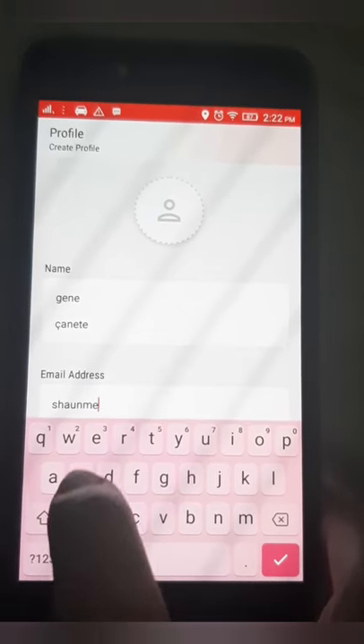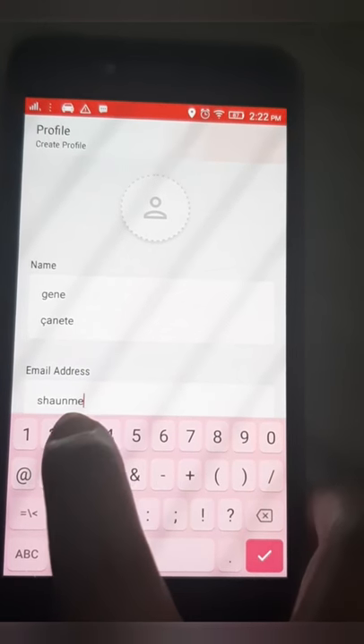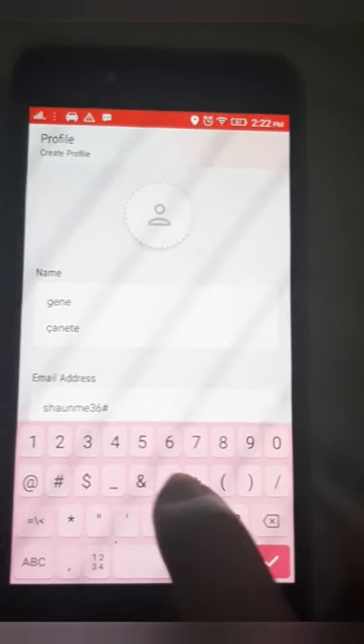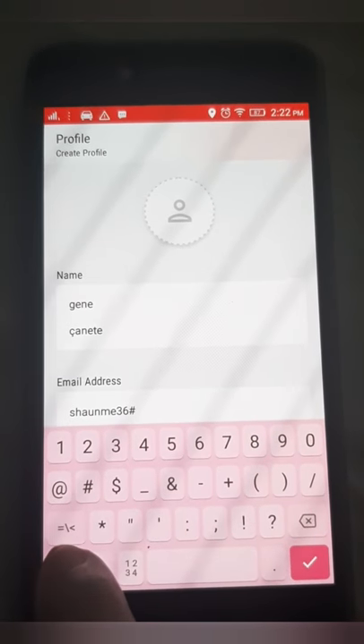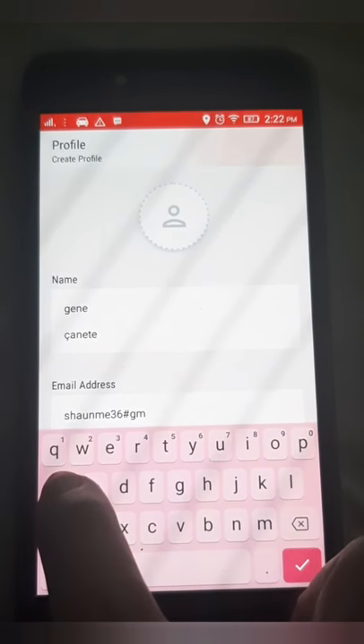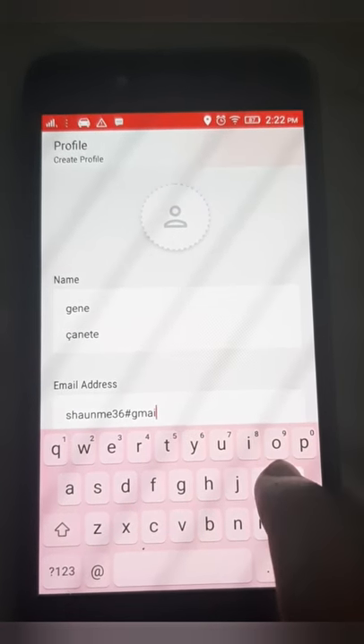While we're waiting for it to finish typing the email address — sorry for that — it's just because the phone I'm using is kind of old, so the touchscreen isn't working that well anymore.